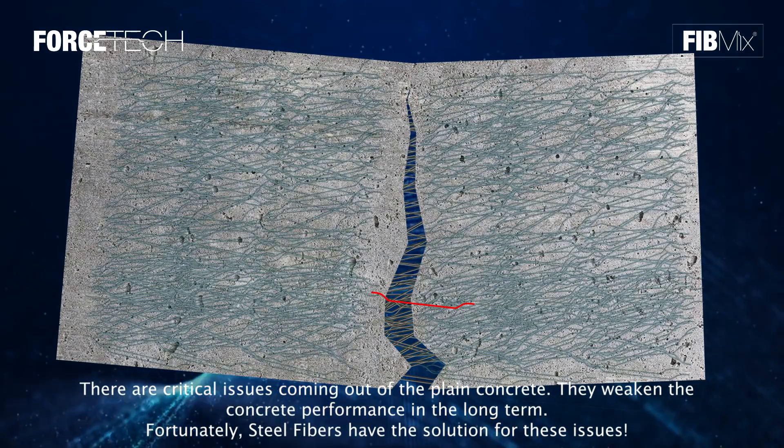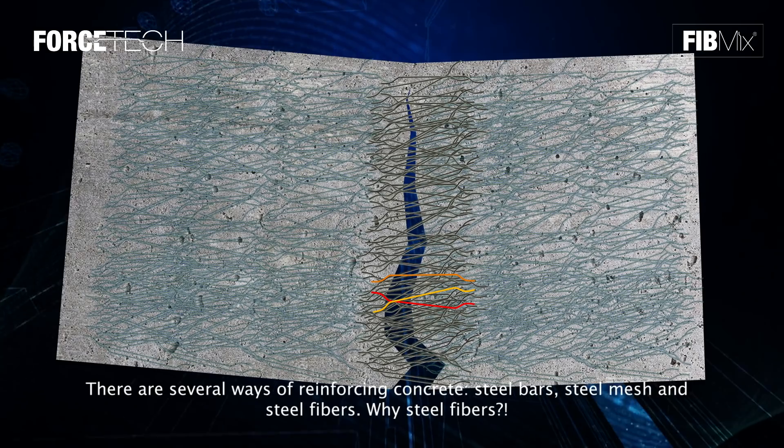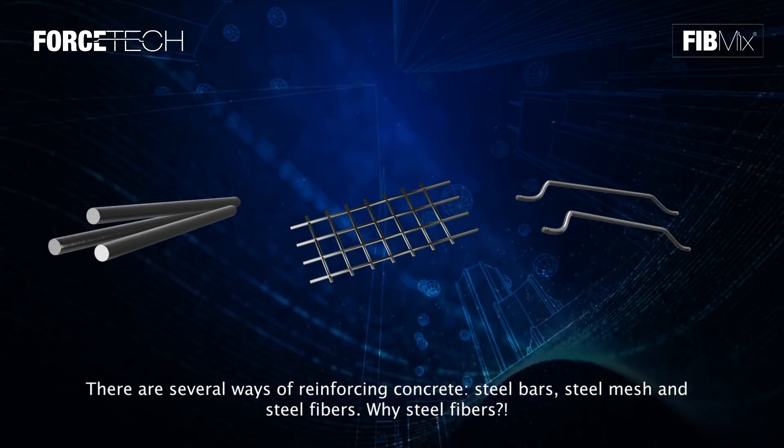Fortunately, steel fibers have the solution for these issues. There are several ways of reinforcing concrete: steel bars, steel mesh, and steel fibers. Why steel fibers?